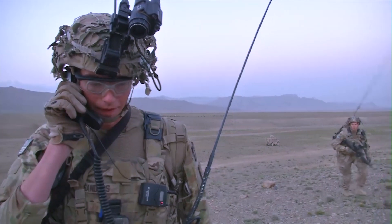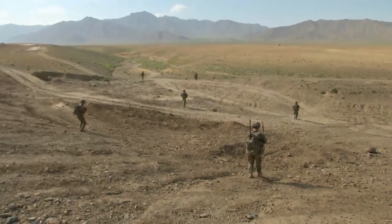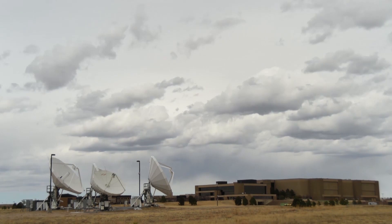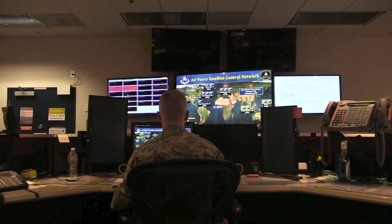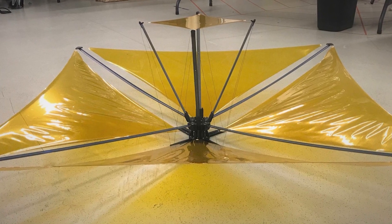The warfighter needs communications. They need data quickly in parts of the world that don't have cell phone towers and where communication is being jammed. Being able to meet their needs in a low-cost manner is really at the heart of what the Dagger antenna is intended to do.